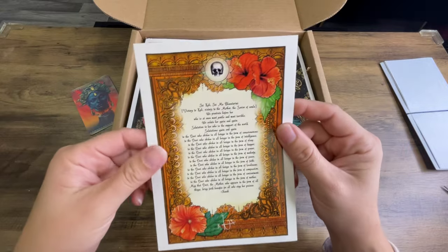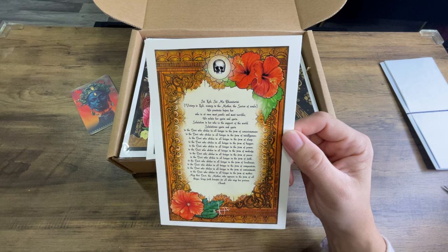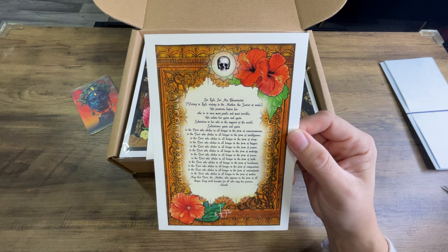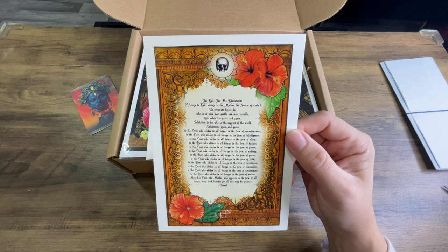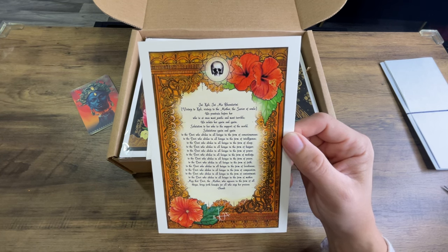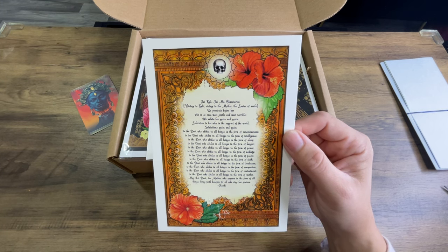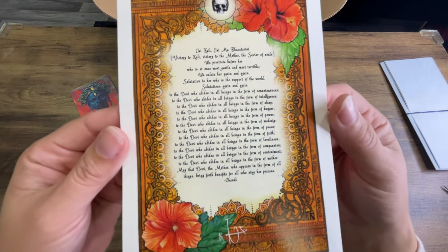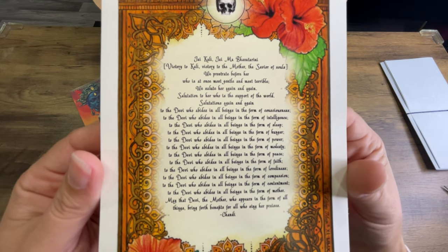This one's even worse for me. I don't know if that's Jai Kali or Yaikali, because some J's are pronounced as Y's. Victory to the mother of the survivor souls. I'm mumbling because I'm afraid to butcher it — I'm going to leave it right here for y'all to read for yourselves.